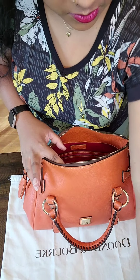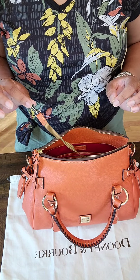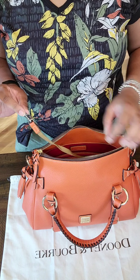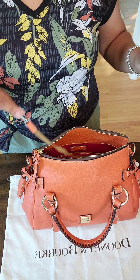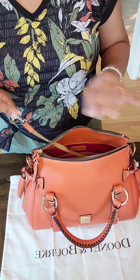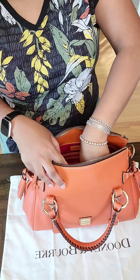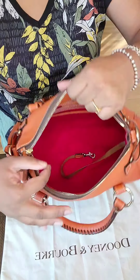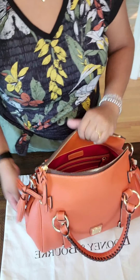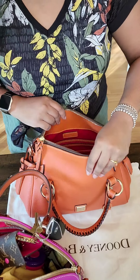The Florentine crossbody had a different strap to make it a shoulder bag — a three-part strap, with one part on each side with locks and a middle part you can remove. Here I showed you how to make it a shoulder bag in a different way: it has the dog clip, and it is very roomy and spacious.